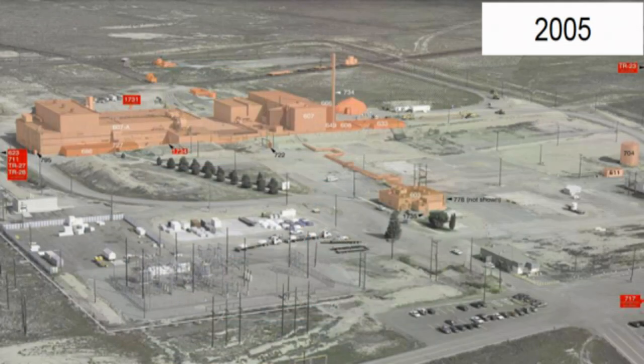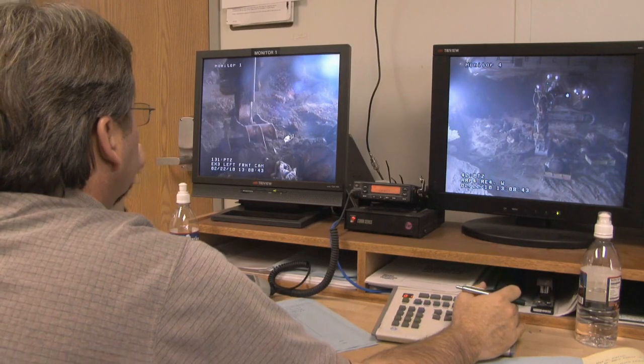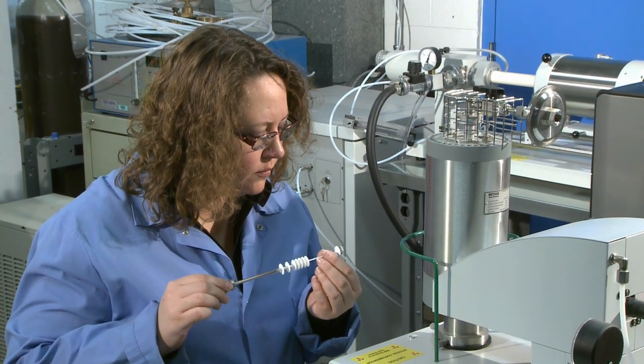Cleanup progress at the site is significant, thanks in part to Idaho's 1995 settlement agreement. This and other agreements prioritized cleanup and ensured protection of the Eastern Snake River Plain Aquifer, while assuring continuity for the lab's nuclear energy research mission.